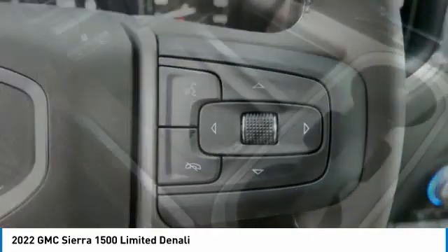Remote keyless entry, fog lights, power driver mirrors, navigation system.